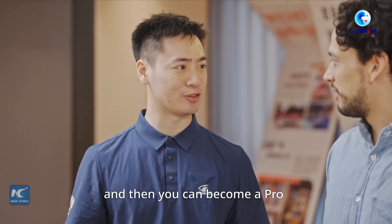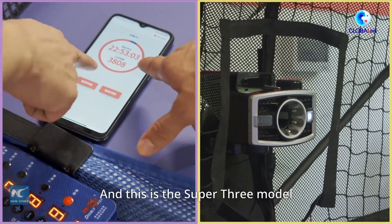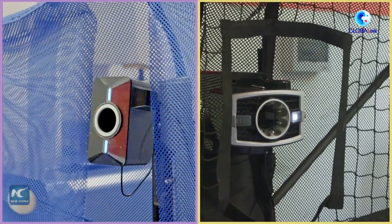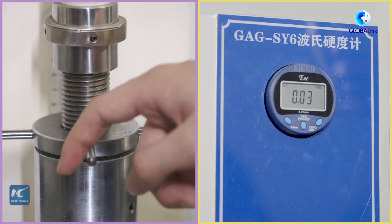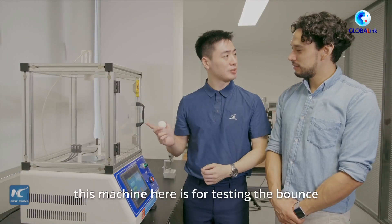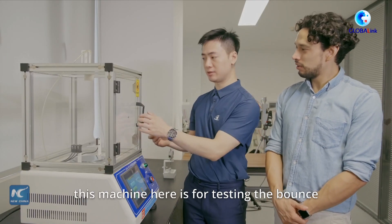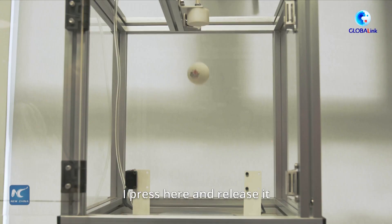You can just keep practicing in the future and then you can become a pro. This is the Super X model and this is the Super 3 model. So this machine is for testing the hardness, and this machine here is for testing the bounce. I put it here, pause it, and then release it.